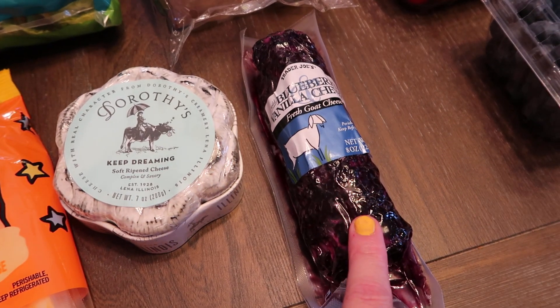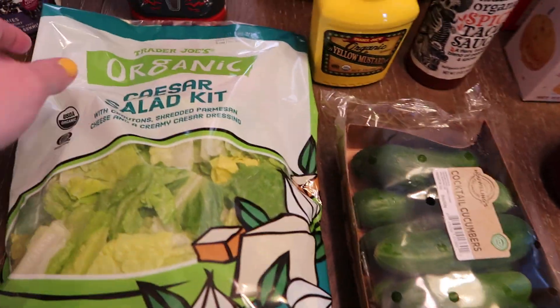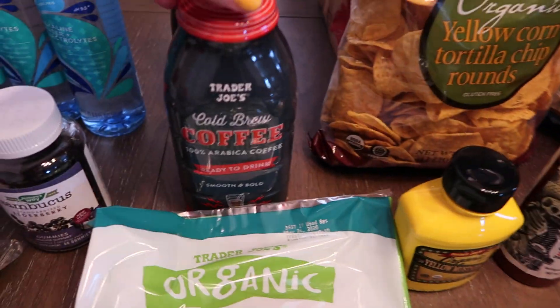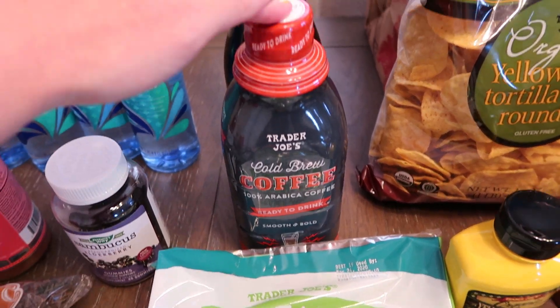I also got the blueberry vanilla goat cheese — this one is so good. An organic caesar salad as a side with dinner. Some cold brew coffee — this one you just mix with water and it's ready to go.